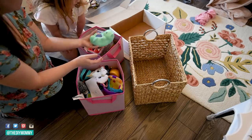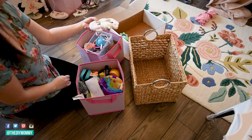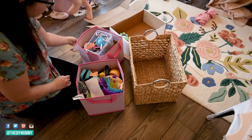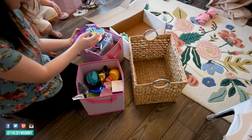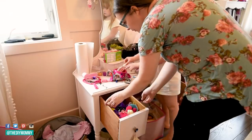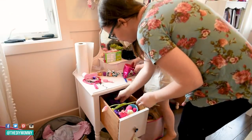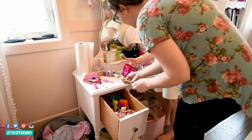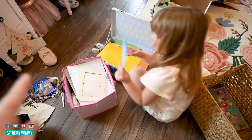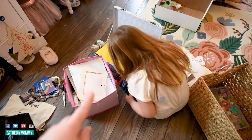We're going through all her things together — what to donate, what to keep, including her sleeping masks. We're also going through this vintage vanity that my mom gave my daughter a few years ago — she's given one to all my daughters and painted them, and it's such a precious gift.